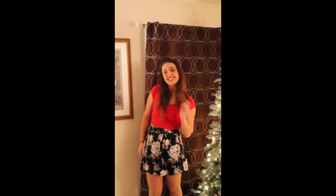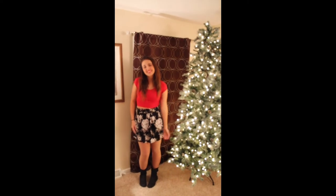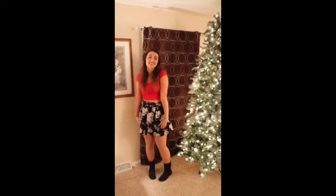My second outfit: I am wearing another Charlotte Russe skirt with flowers on it and just a basic red crop top. I'm also wearing the same boots as before. You could also pair this outfit with a cute green scarf or maybe another Christmas-type scarf. If you wanted to dress this outfit up a little more, you could add a cute jacket.